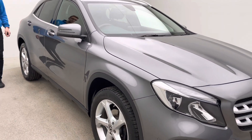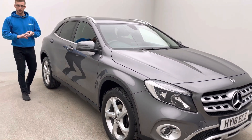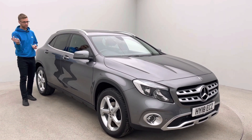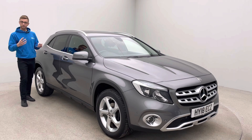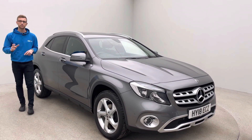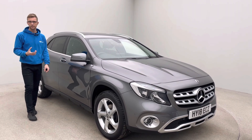Alongside this video there's going to be quite a bit of information in terms of the spec of the car and a little bit of background on the car, as well as the HD 360 spinner which allows you full visibility of the outside of the car with the doors open and closed. So take a look at that, and also take a look at some of the photos that have been taken, pointing out some of the features of the vehicle.